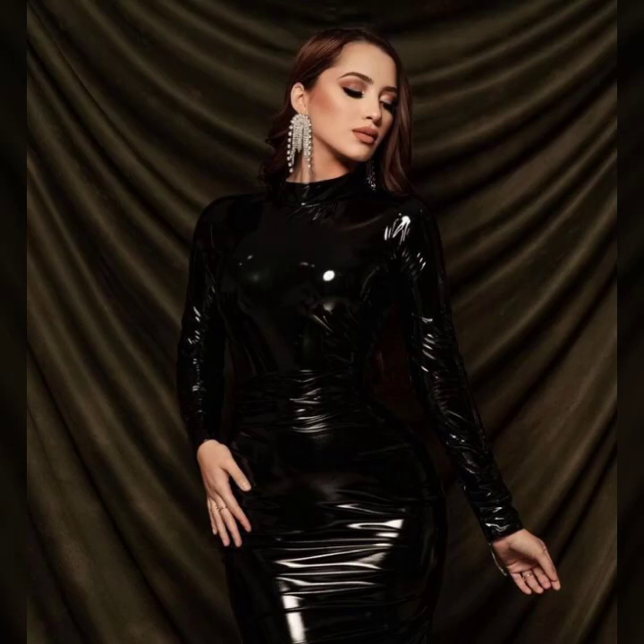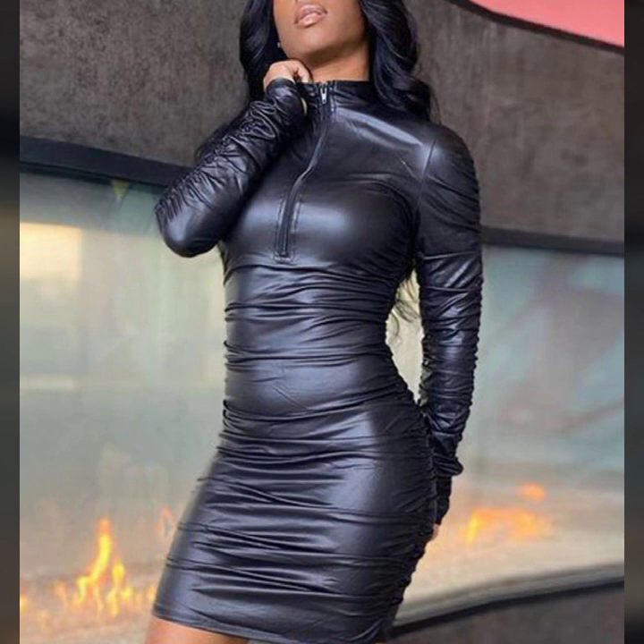Hey guys, how are you? I hope you are fine and doing well. This is me Asya and welcome to my YouTube channel Women Haul.